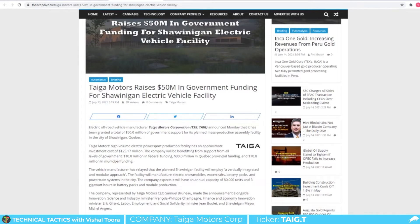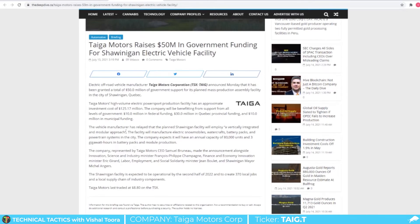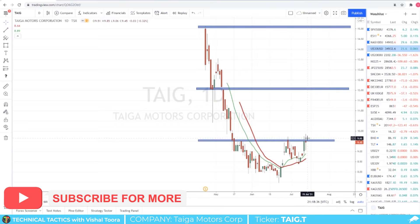On the fundamentals side, we just recently had news on Monday that Taiga Motors is raising $50 million in government funding for its electric vehicle facility in Shawinigan, Quebec. This funding is coming from all three levels of government — $10 million from federal, $30 million from provincial, and $10 million from municipal. The capacity for this facility will be 80,000 units and three gigawatt hours in battery packs and module production.